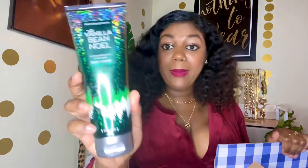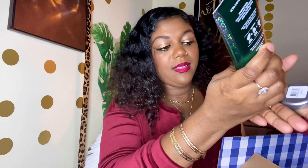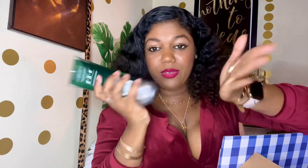I also got the Vanilla Bean Noël body cream to go with the whole Vanilla Bean Noël line, so I'm going to try this and see. It smells good — smells like vanilla, very moisturizing.